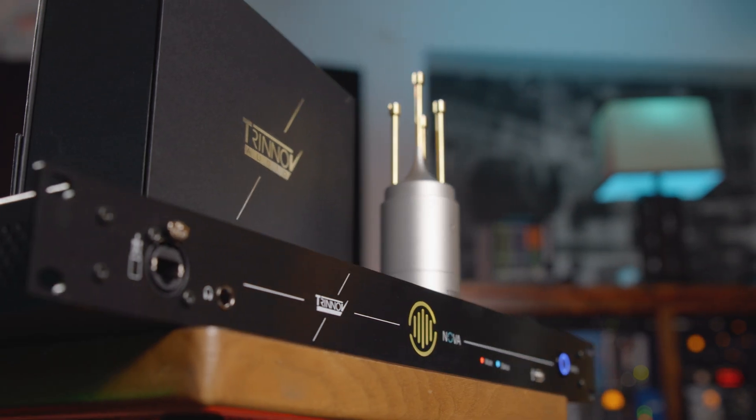If you're interested in hearing the difference Trinoff can make in your space, contact your Vintage King audio consultant or visit us at www.vintageking.com. Thanks for watching.